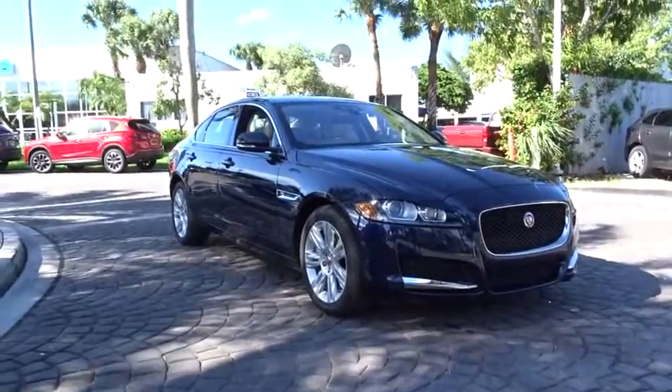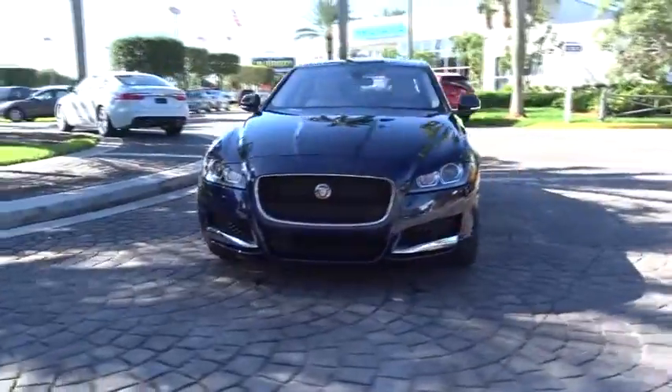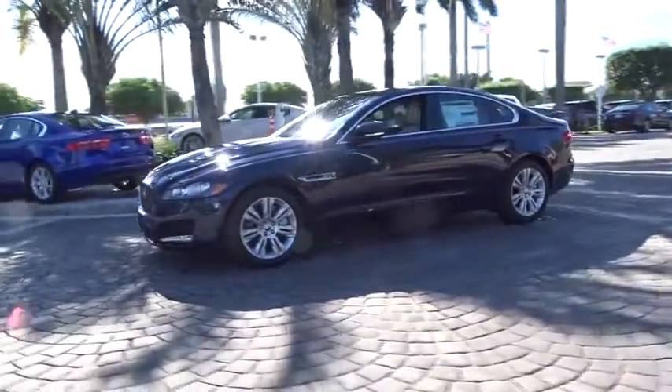The 2017 Jaguar XF. The XF drives very nicely with agile handling and a comfortable ride. Steering is quick and communicative.